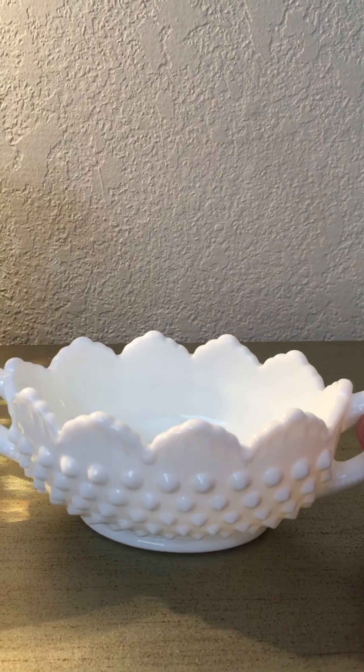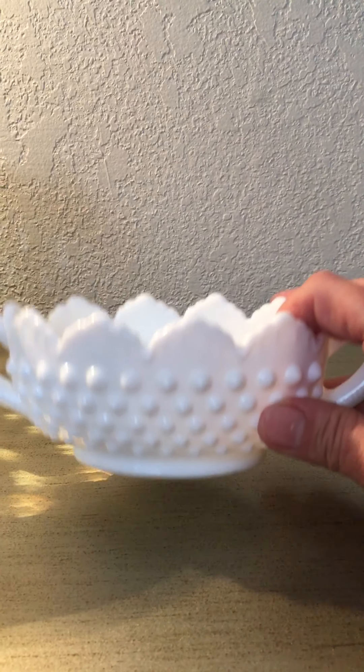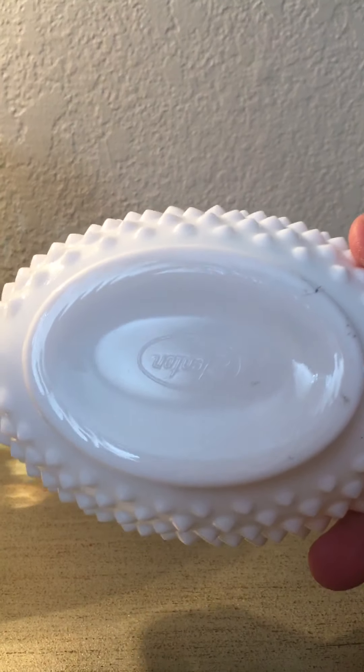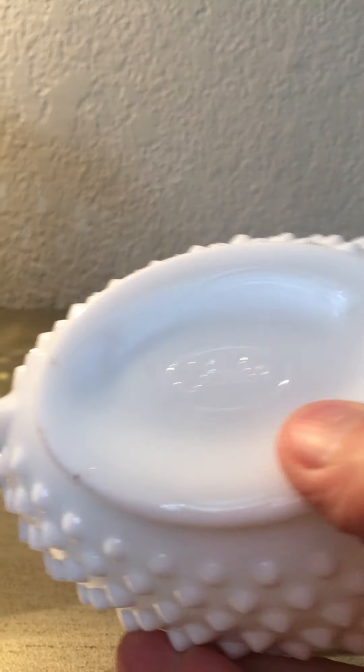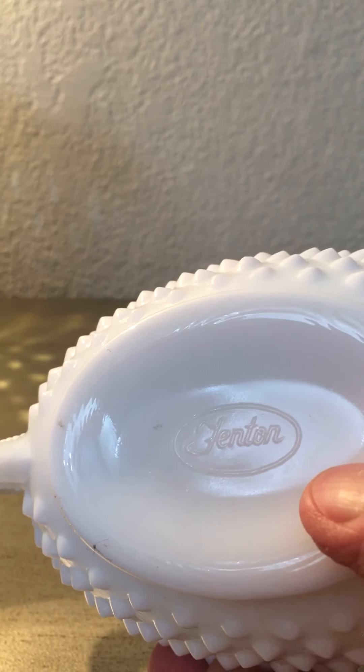I also got another piece of Fenton — isn't it cute? This is what you call a nut bowl because it's small, or you can use it for candy. It's also signed Fenton — two Fenton pieces! Gorgeous. Paid $1.99 for this thing, that is dirt cheap.